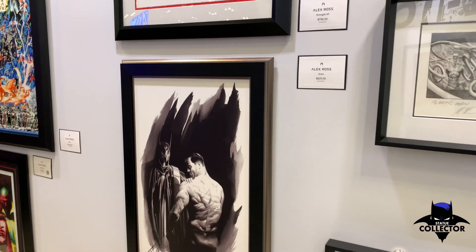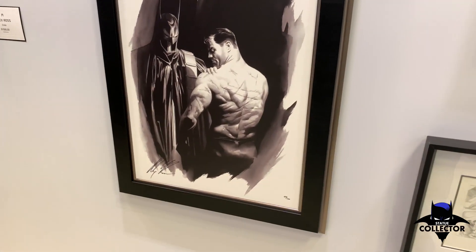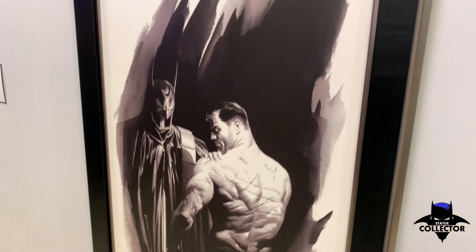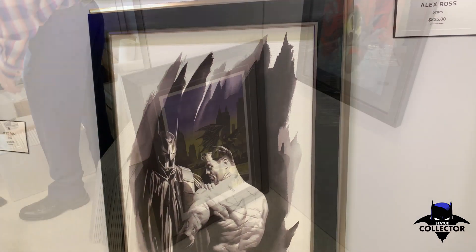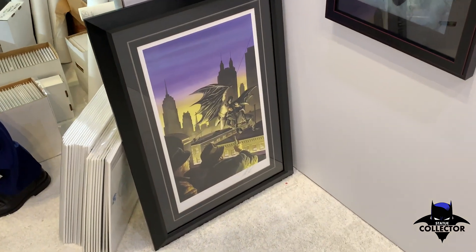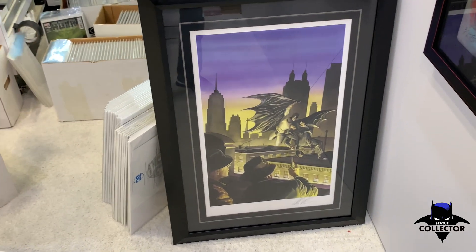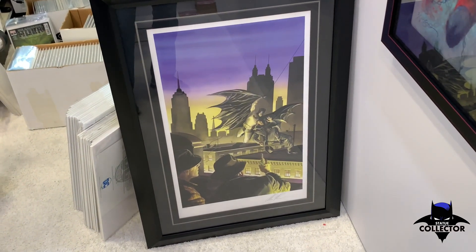Lastly, a couple of pieces I want to show you: the Scars black and white that Alex did — really powerful piece, fantastic. And then sitting over here in the corner is what looks to be maybe a 20 by 30-inch framed piece of the Tech 1000 variant from Alex.